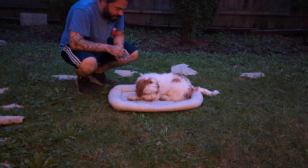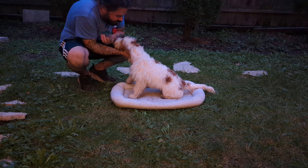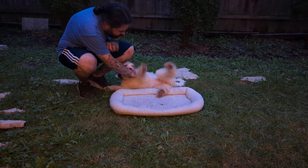Alright, should we take another little break and come back to some more training? I think that's some good homework for your people. You're free, you're off duty now.